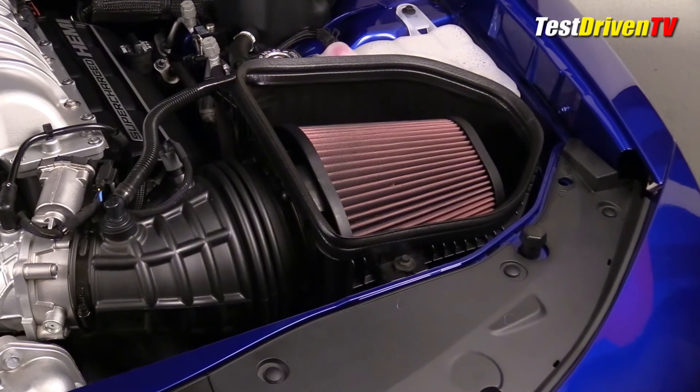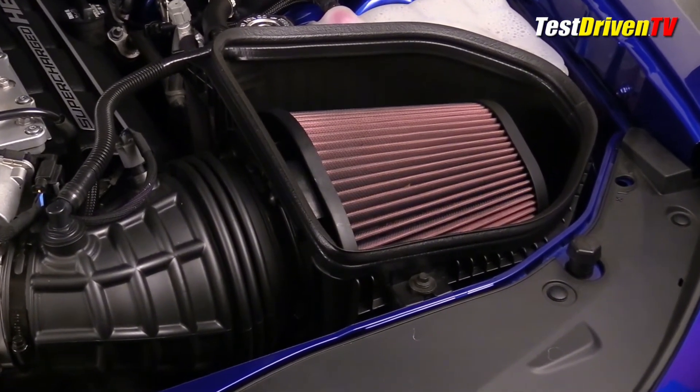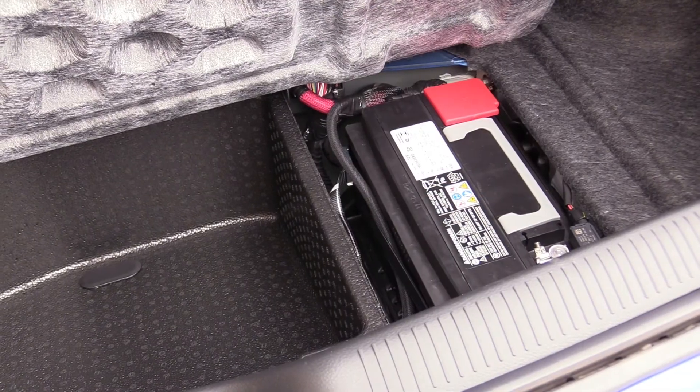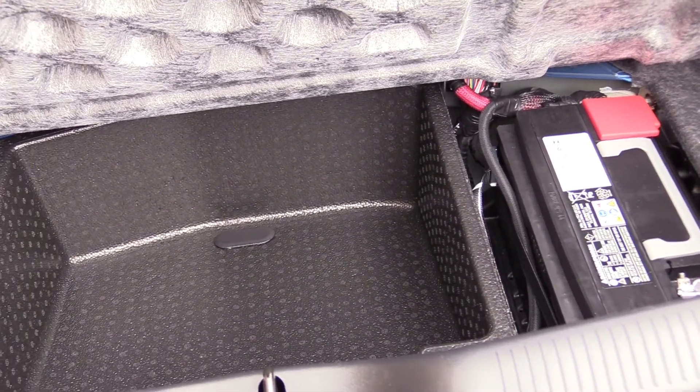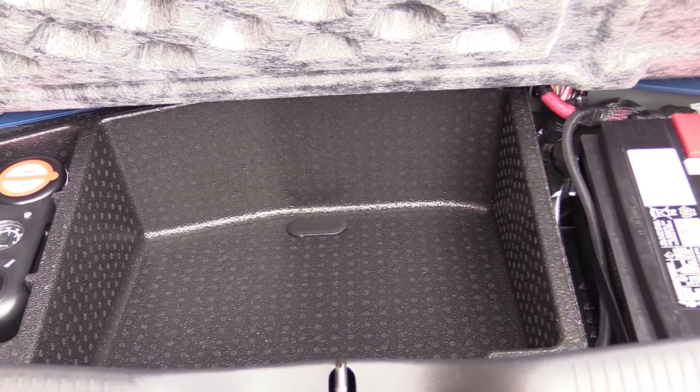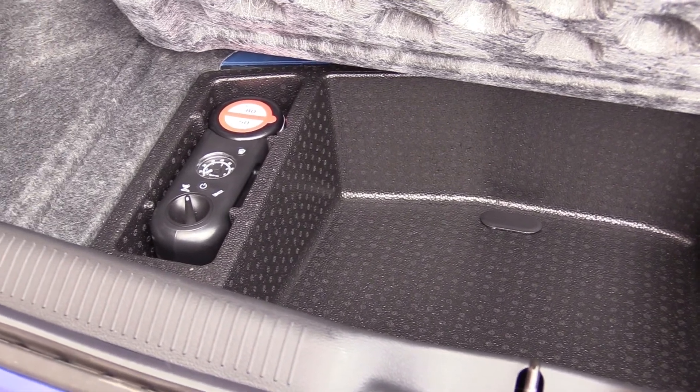Changing the air filter is likely the easiest task, as accessing it is easy due to the open element design of its air box. If you're looking for the 12-volt battery, instead of under the hood, it's located in the trunk area just below the floor. You'll also find an emergency tire inflator kit, as our Charger Hellcat Red Eye does not have a spare tire.